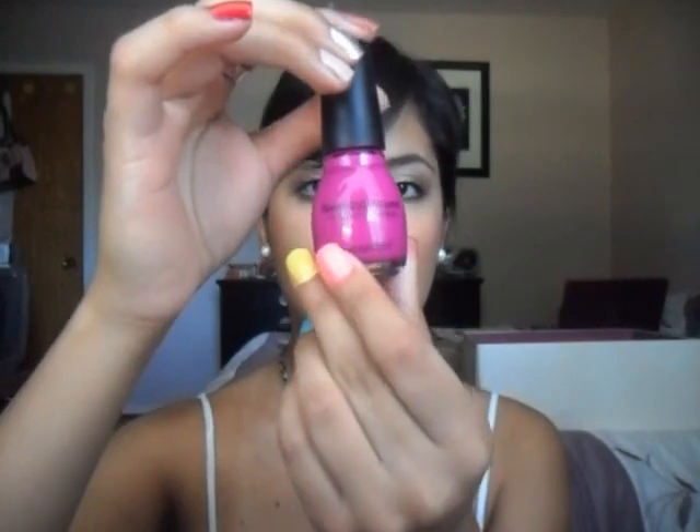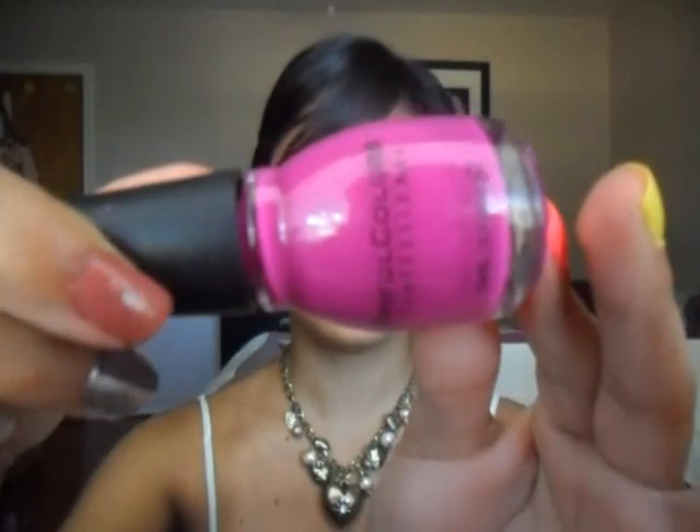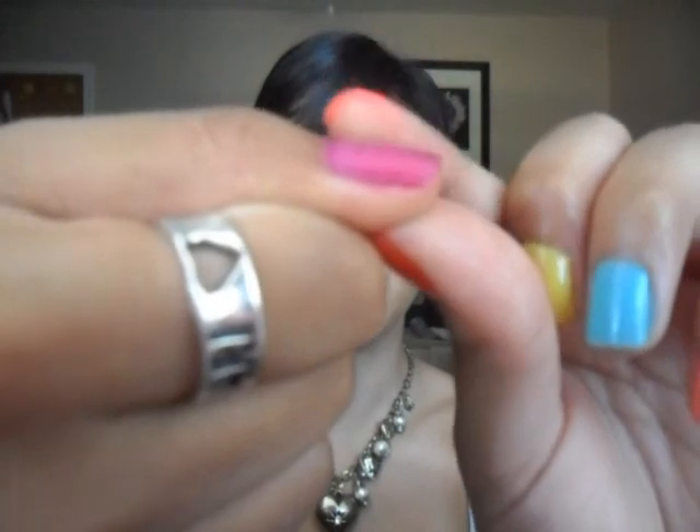The next nail polish I'm going to show you is this one by Simple Colors and this is in the color Dream On. It's this neon purple color and it comes off as a matte on your nails. I think it looks more on the pink side than purple since it is neon. This is what it looks like on my nail, and that's just one coat. It is a little bit streaky so you kind of have to work hard to get it the way you want it to look. But I like to put this color on my toes and I get a lot of compliments — it gets kind of creepy sometimes.